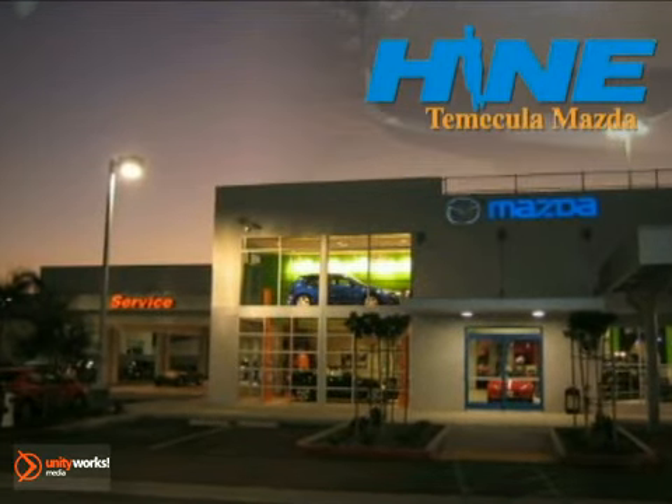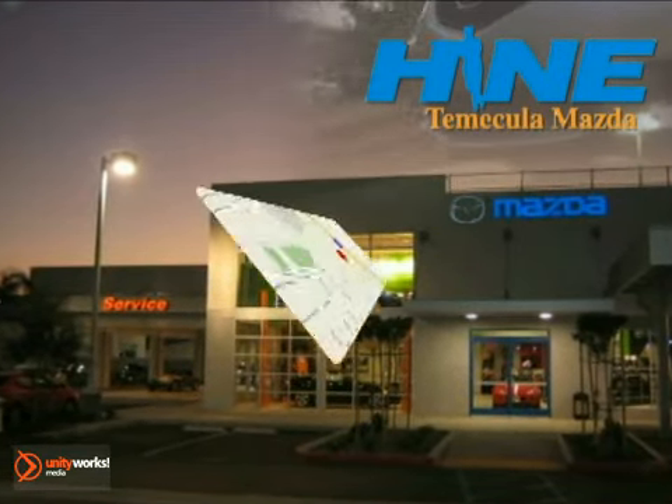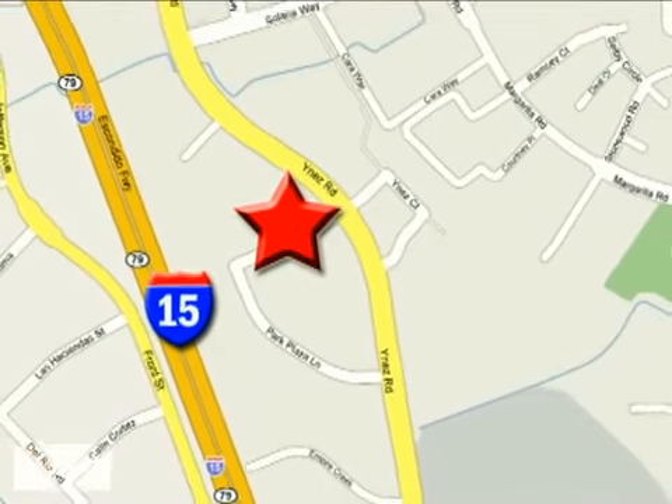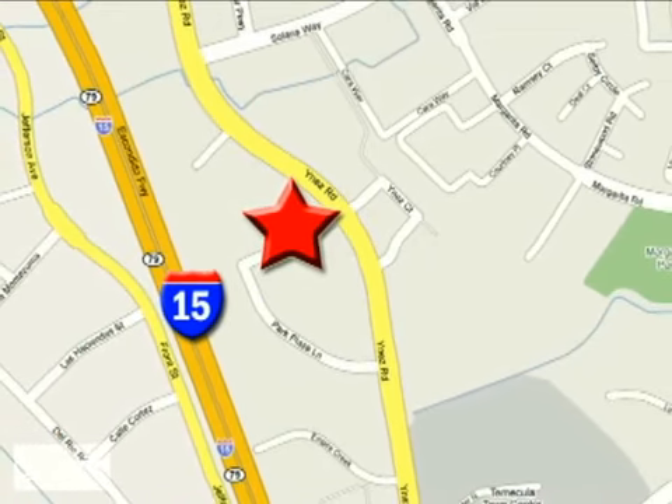Buy with confidence today at John Hine Temecula Mazda. We're conveniently located at the corner of Inez and DLR in the Temecula Valley Auto Mall. I got mine at Hine. Get yours today.